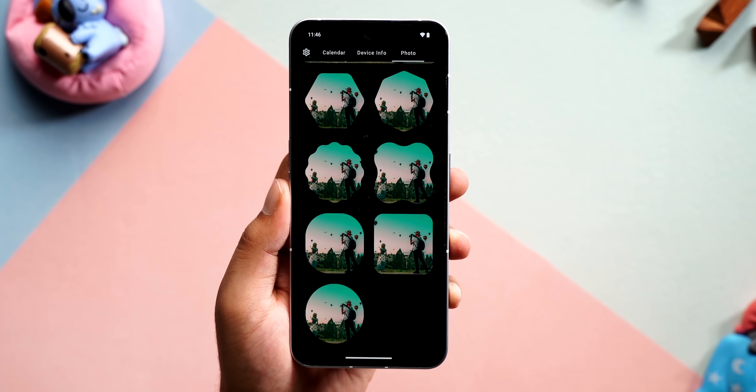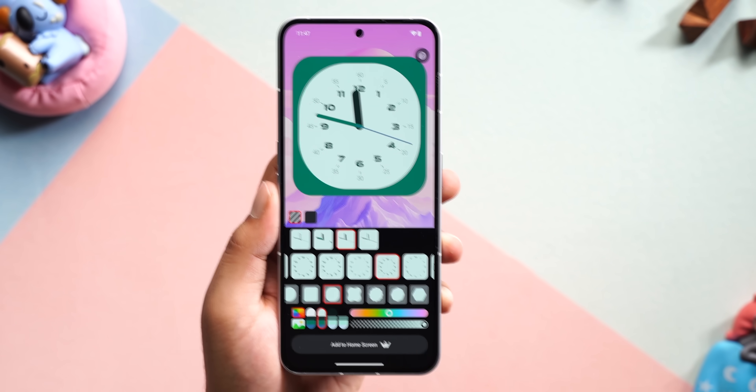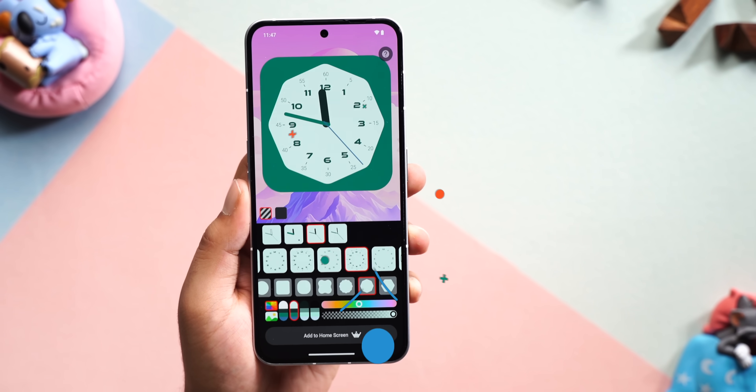There are also cool options for photo widgets and music player widgets. Plus every single widget here is totally customizable. For example, in the clock widget you can change the clock style, the shape of the widget, colors, opacity — everything.